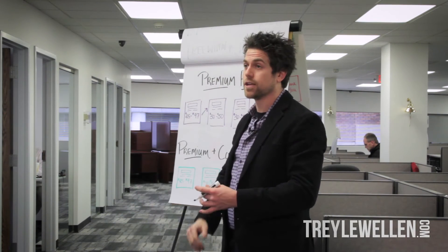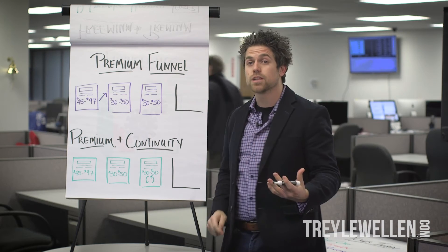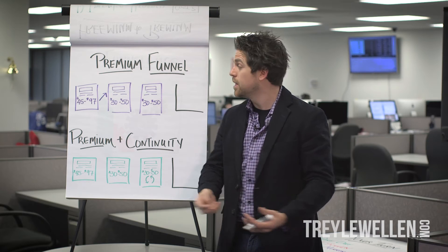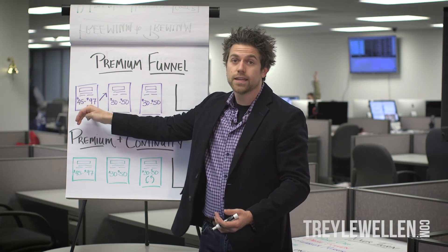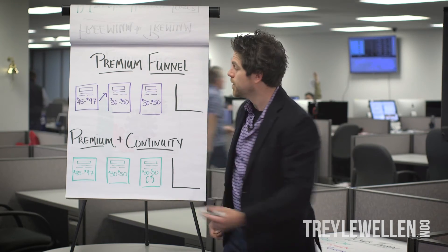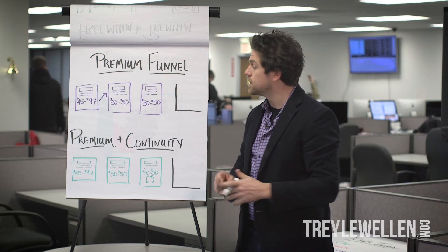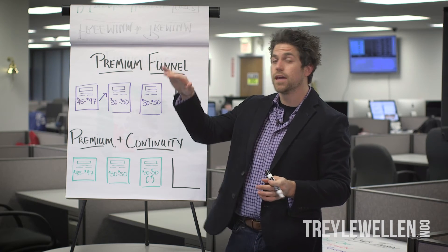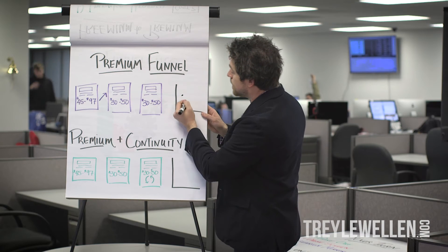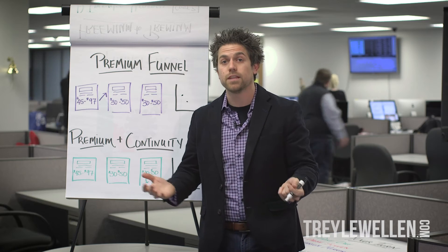Next is just a premium funnel. A premium funnel looks like a $45 to $97 price point up front. The conversion is going to be a lot lower because the barrier of entry is a lot harder versus a $6 or $7 item. But what you can do with this type of front-end price is push a lot of traffic — you can afford a lot more traffic, especially if your margins are great. So you start with that $45 to $97, and then upsell them into a $30 to $50 item. Someone who just spent $100 is easier to sell something for $30 to $50 because they think: I just spent $100, so $30 to $50 is easy by comparison.